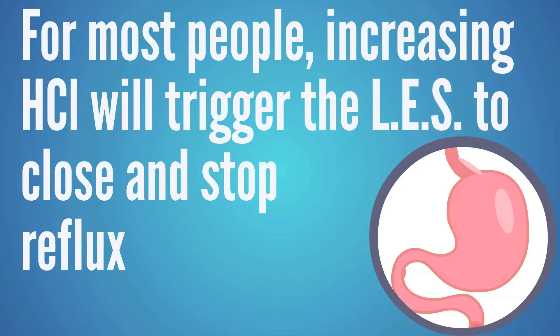If you're dealing with acid reflux, there are other complications that can contribute to this, and we'll put a link in the description below to fully explain acid reflux. But for most people, when they increase the amount of stomach acid, it'll close that valve and the reflux will stop.